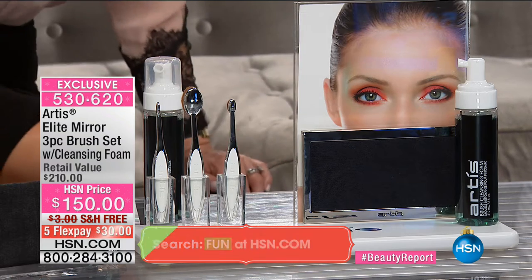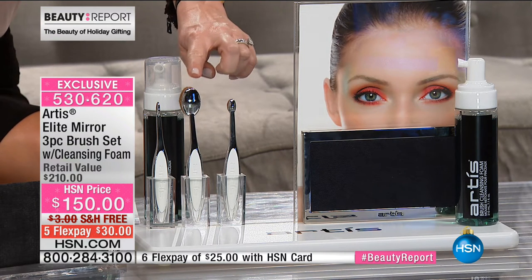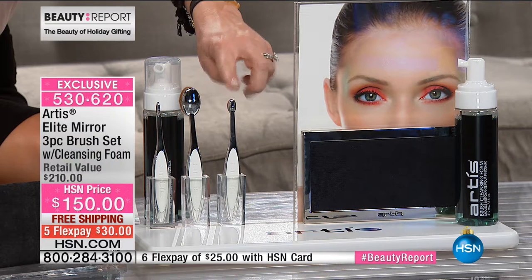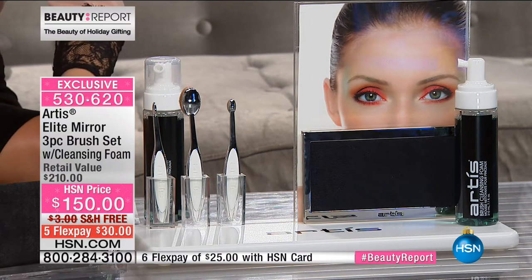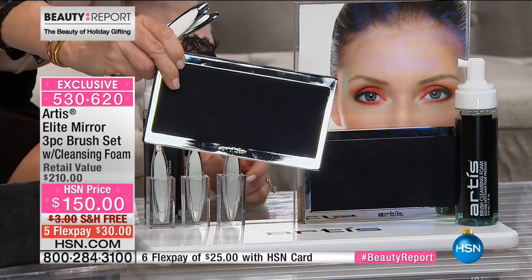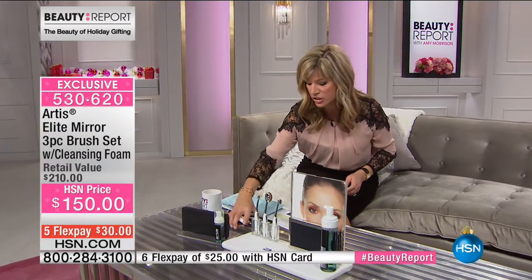You're receiving the entire collection today. This is the number six oval brush — their number one bestseller — which by itself is $55, and it's sold out by itself on HSN.com. You're also receiving Oval 3 at $40 — just the two brushes are almost $100. You're also receiving the liner brush at $35. And you've got to protect your investment — the brush cleansing pad, which by itself is $55. You also get the cleanser. Not $210 — it's $30 today.